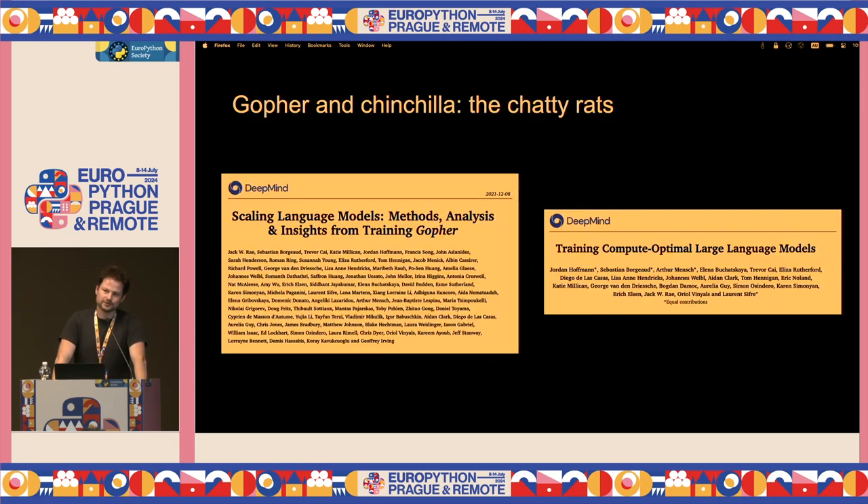I'm going to be talking about two models in particular — bear with me for a second. On the left-hand side there's a model called Chinchilla, which is a smaller model with 7 billion parameters — 7 billion neurons in a neural network.